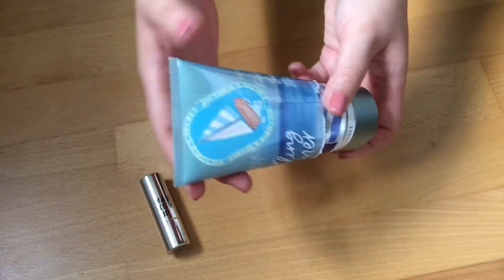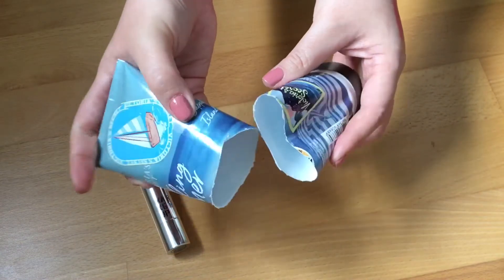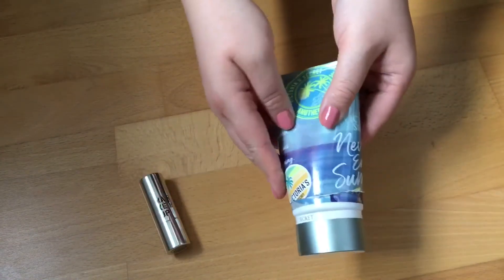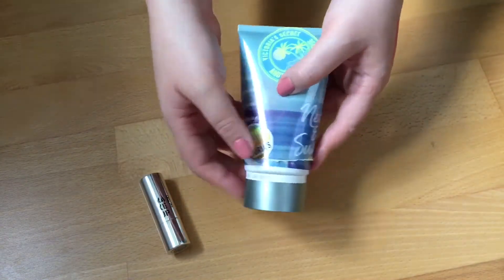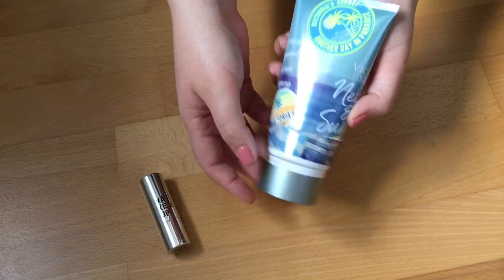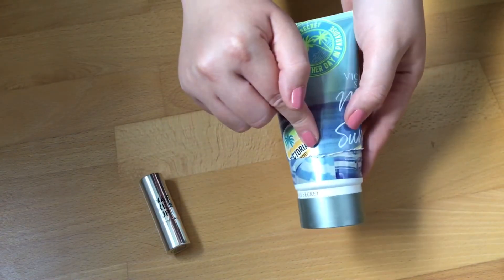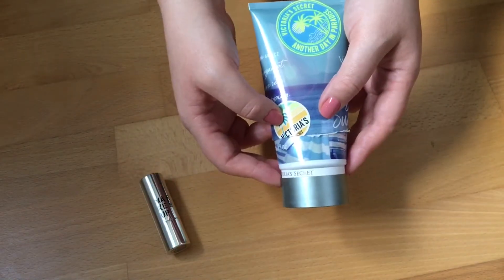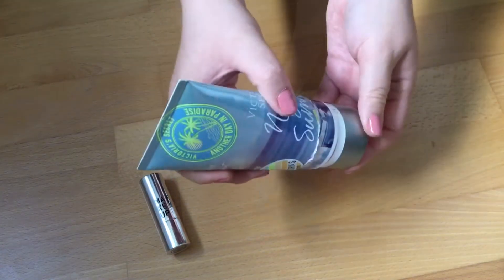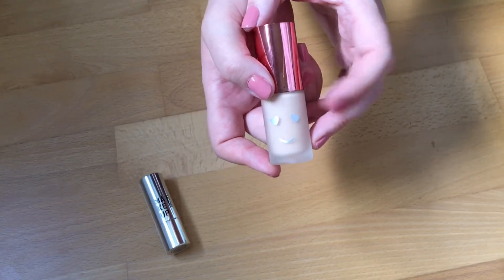Another resurrection product was this Victoria Secrets body lotion, which I cut open, and I finally finished this one. I really do enjoy the Victoria Secret body lotions I've tried so far, which I didn't expect. However, I absolutely hated this scent, which is why it was in several projects and I didn't finish it — but now I finally have, so I can call this an empty.